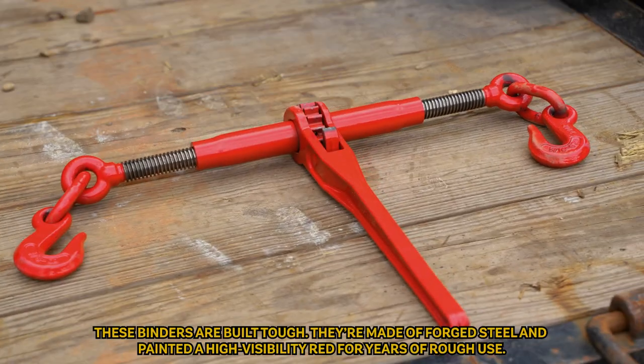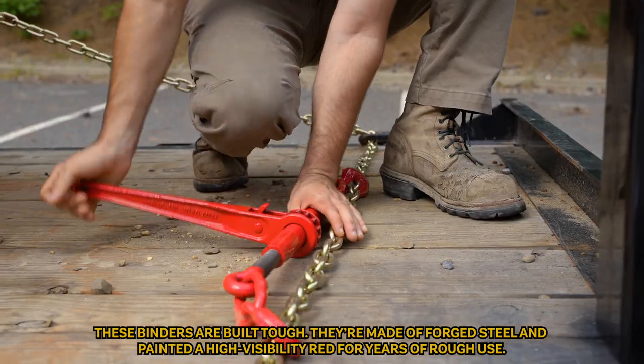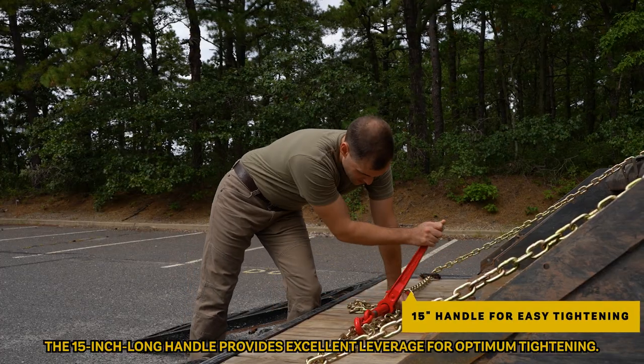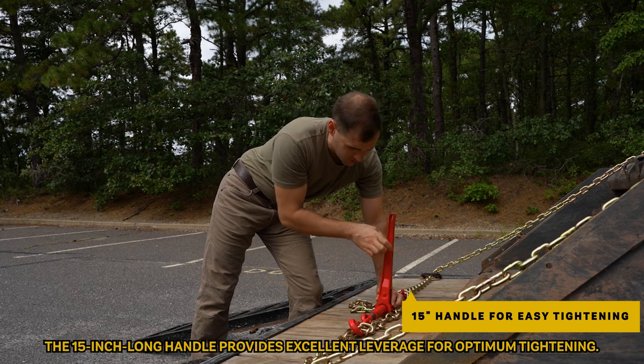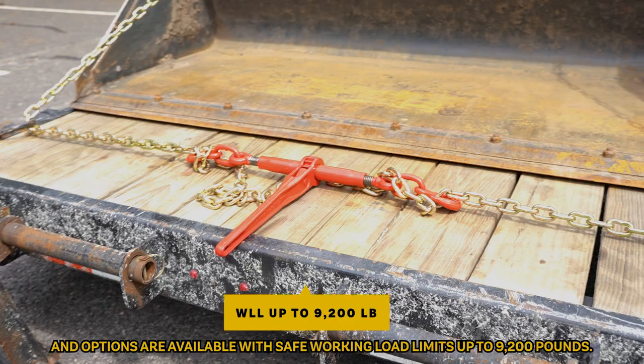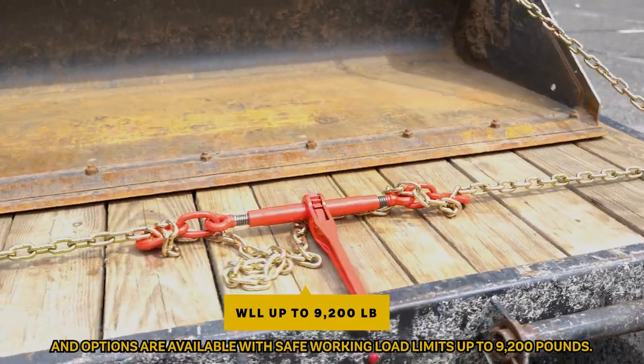These binders are built tough. They're made of forged steel and painted a high-visibility red for years of rough use. The 15-inch long handle provides excellent leverage for optimum tightening, and options are available with safe working load limits of up to 9,200 pounds.